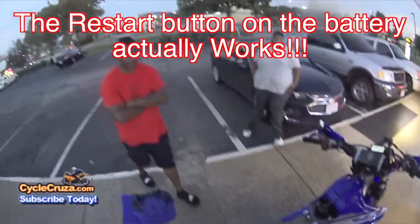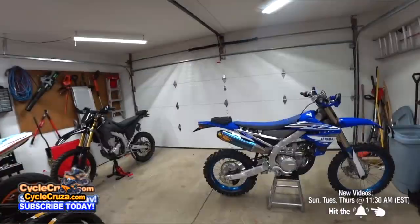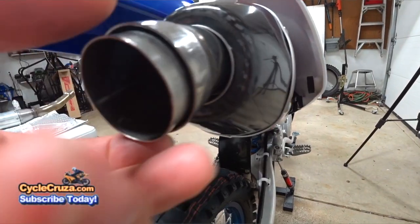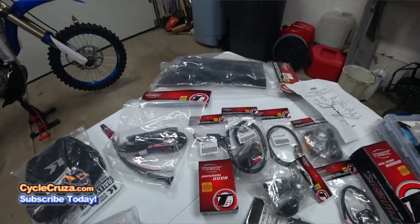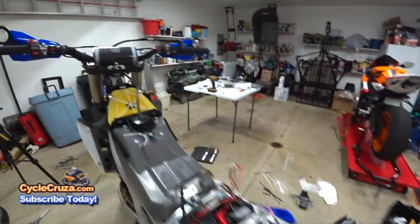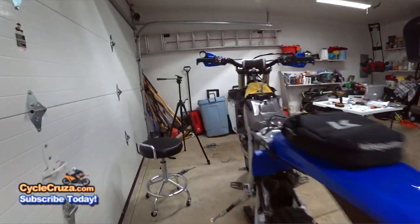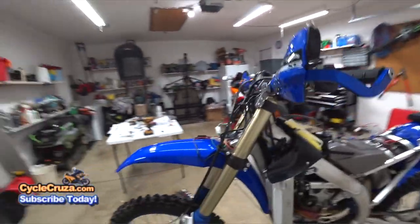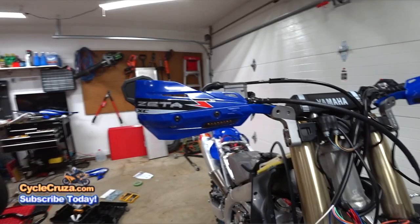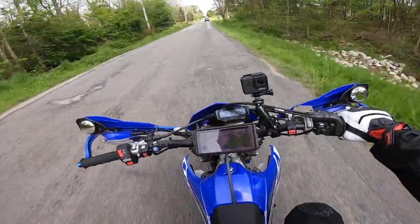I put on the FMF 4.1 RCT titanium exhaust, which saves one pound, and I installed the spark arrestor as well. I put on the Tusk dual sport lighting kit to make this bike street legal. After about a year and a half I had problems — the horn stopped working for whatever reason; I checked the fuse, it's fine, I tested the horn, it's fine, but there may be a short in the wiring. Also the turn signals won't work sometimes. I'll have to go through the wiring and give a future update on that.